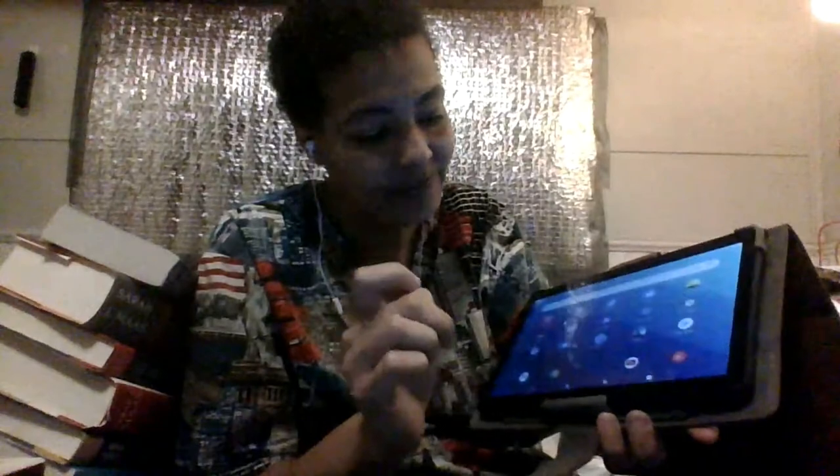I wanted to show y'all my Kindle. I hope y'all like this video — like, comment, and subscribe, give it a thumbs up, and I will see you in my next video. Happy reading, guys!